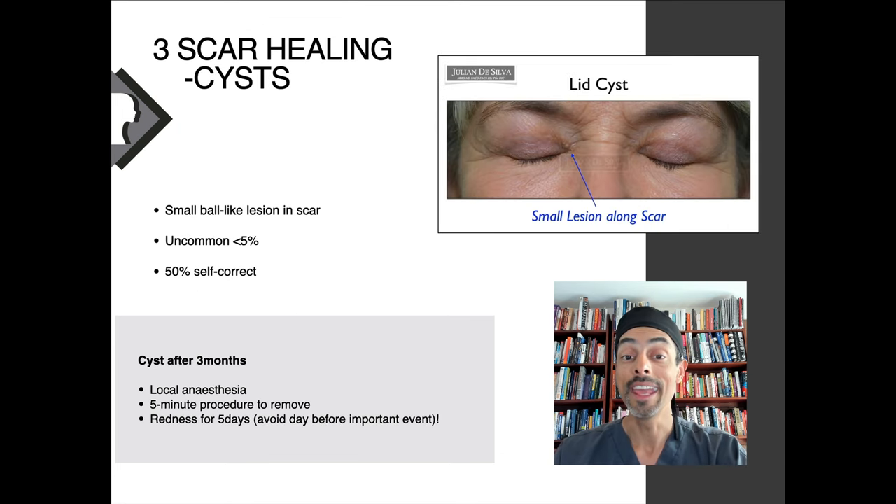What about healing? Sometimes you can get a tiny little cyst in the eyelid. These are uncommon — happening less than 5% of the time — and 50% of these tiny cysts just dissolve and resolve without treatment. Occasionally, if they don't resolve, it means putting a tiny amount of local anesthetic in that area and removing the cyst — a small procedure that can be done in just five minutes.